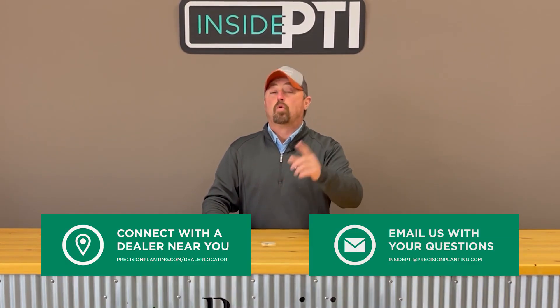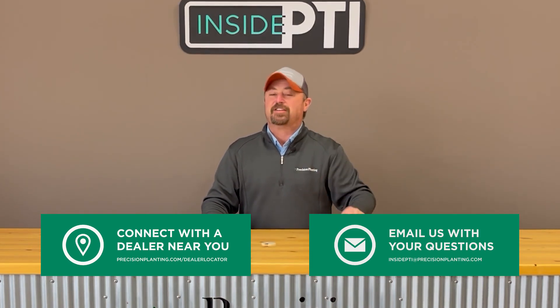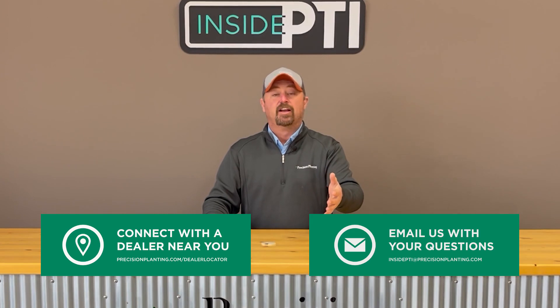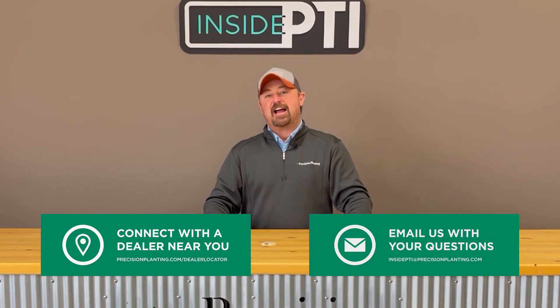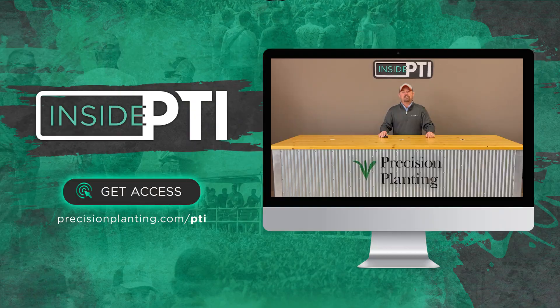If you have any questions about anything we've talked about today, you can do one of two things: you can reach out to any Precision Planting Premier dealer — they'd love to talk with you about this — or you can send us an email at InsidePTI@PrecisionPlanting.com. That's all the time we have for today. We will see you on the next episode of Inside PTI. Thanks so much for watching.